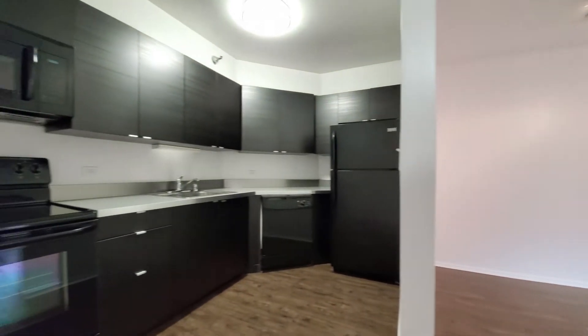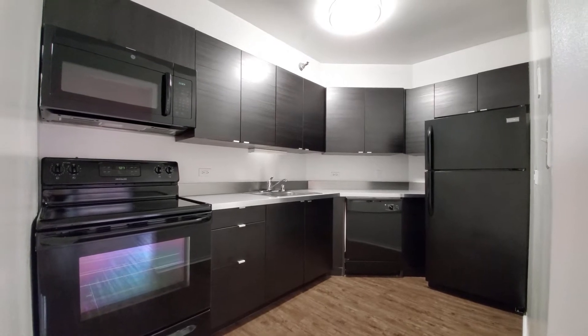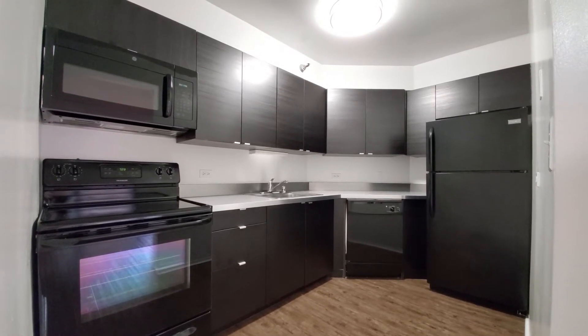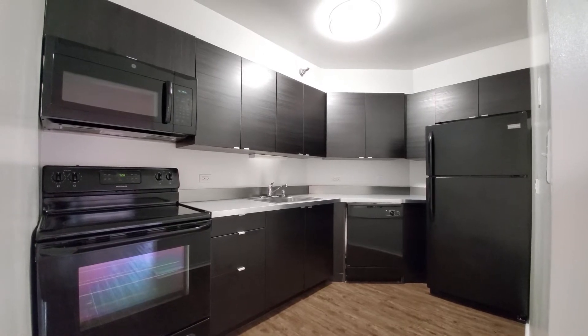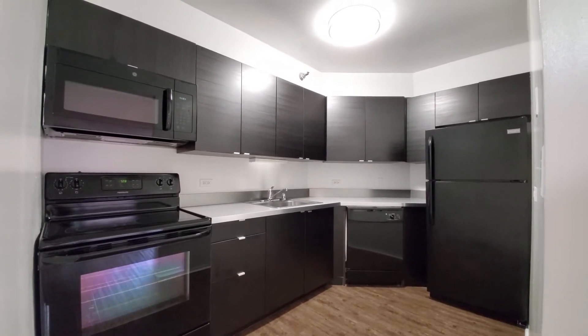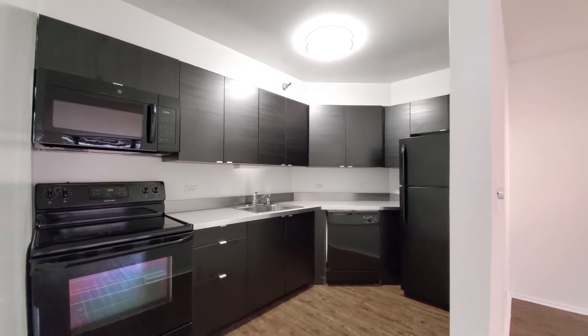Looking into the kitchen, which also has the plank flooring. The black appliance package contrasts with espresso-stained cabinetry — four-burner electric range, built-in microwave and dishwasher, and good cabinet and counter space.